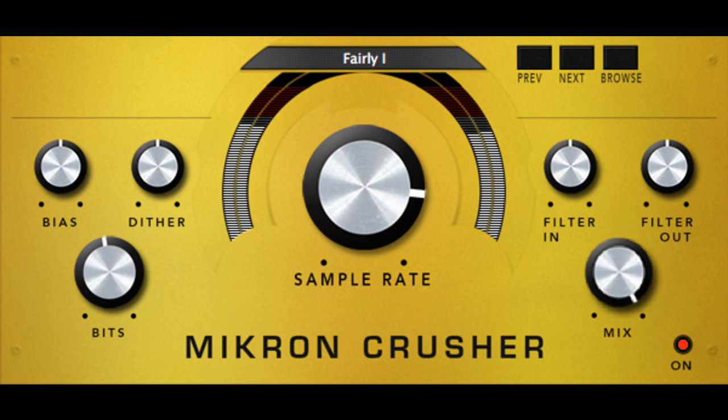112db updates its Micron series, adding Apple Silicon support. Welcome to Music Gears, where we bring you the latest info on new music instruments, software, and other gear from around the world.